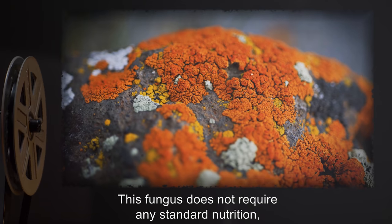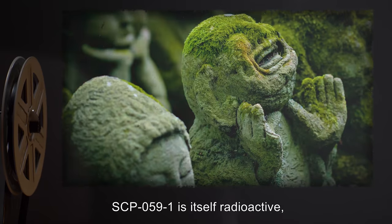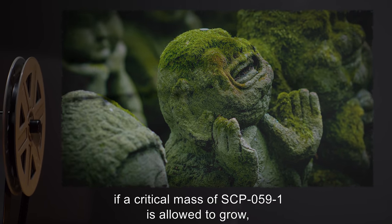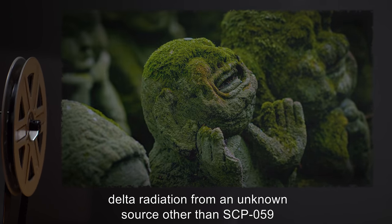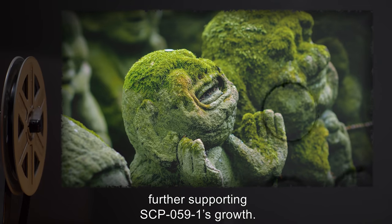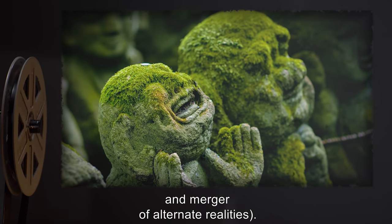This fungus does not require any standard nutrition, but will die within 24 hours of removal from a delta radiation source. SCP-059-1 is itself radioactive, but does not emit delta radiation. However, if a critical mass of SCP-059-1 is allowed to grow, delta radiation from an unknown source other than SCP-059 will appear in the area, further supporting SCP-059-1's growth. Interested readers may consult Dr. R for his theories of space-time stress and merger of alternate realities.